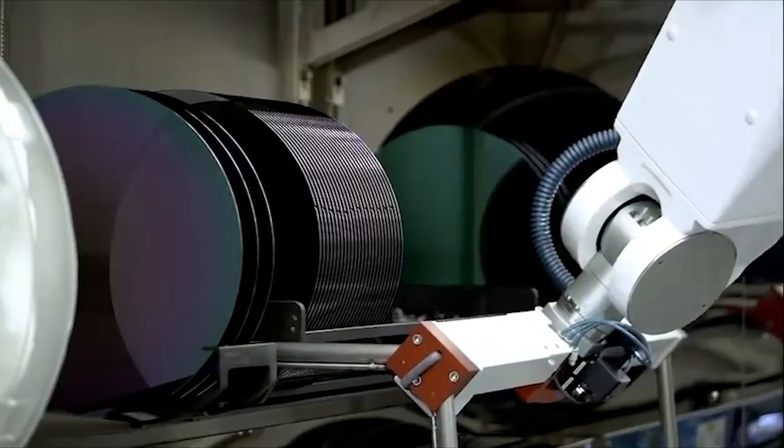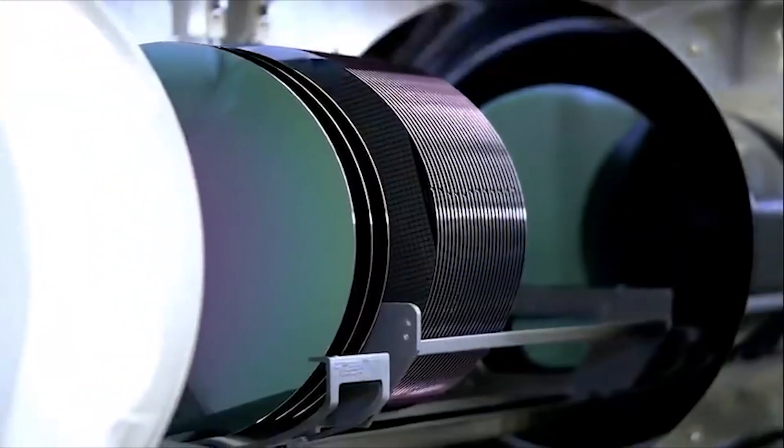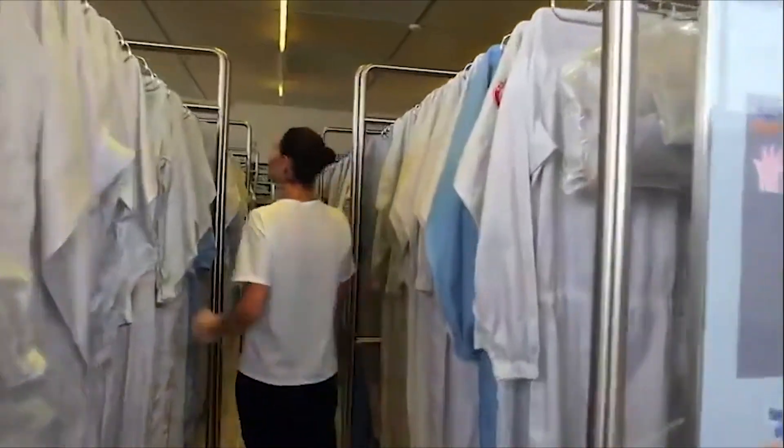This and subsequent steps take place in a clean room environment where the air is filtered to remove foreign particles. The few equipment operators in the room wear lint-free garments, gloves, and coverings for their heads and feet.